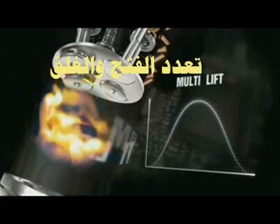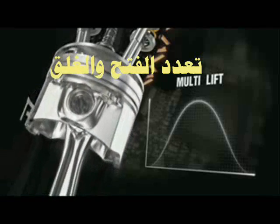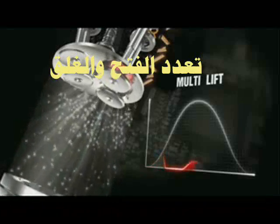Multiple valve opening, or multi-lift, at low loads or in idling — city driving, queuing or stop-and-go mode — allows for an optimisation of combustion control.